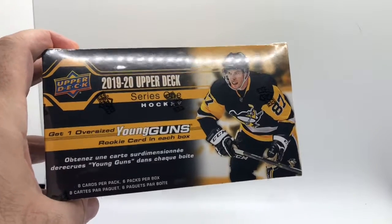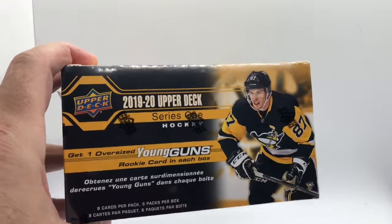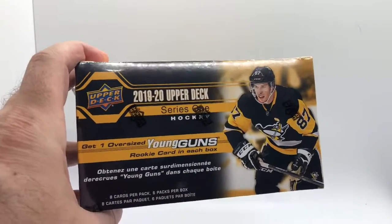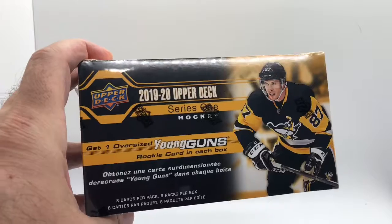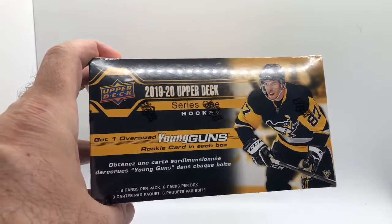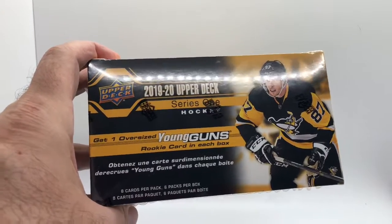Hey everybody, it's Mike aka ThatCardGuy. I stopped at the local store and couldn't find any cards other than hockey, so I'm opening some hockey today even though I have no idea who the good players are in this box. We're always hoping to find some basketball or baseball product the day it hits the shelves, but these boxes were here instead. So I'm getting a 2019-2020 Upper Deck Series 1 hockey, looking for some good young ones.